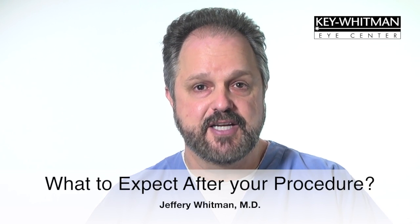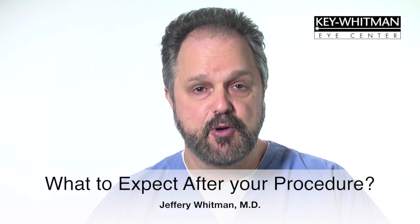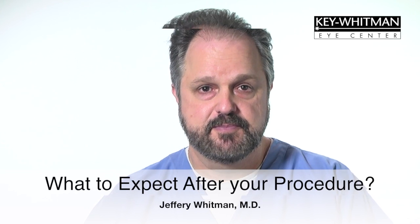Once you get home, you should not experience much in the way of any discomfort. If you do, please call us right away. You will be asked to return the next day to check your vision and to review your post-operative instructions. Your vision should already be greatly improved.